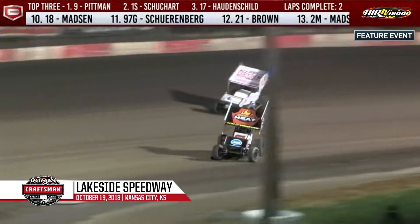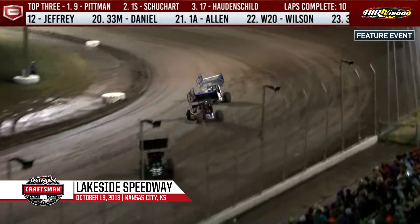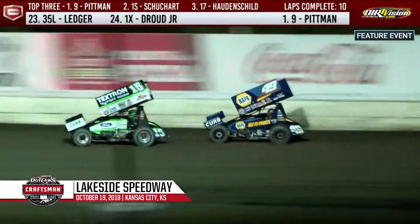Darren Pitman and Logan Schuhart already a half a straightaway in front of a good battle for third, which belongs right now to the 17 of Sheldon Hattenschuh. Jason Sides trying to hold off tonight's best qualifier Brad Swede, and right behind Swede is the 15 of Tony Schatz. Schatz goes to the inside of Swede out of turn two and makes the pass — Tony Schatz now into the top five.